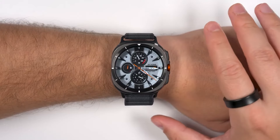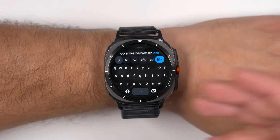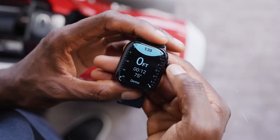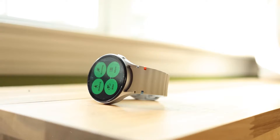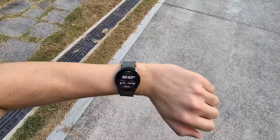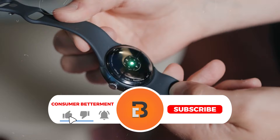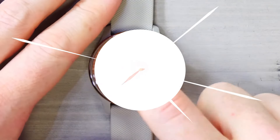Overall, the Galaxy Watch Ultra offers durability, advanced fitness features, and smart functionality, making it a powerful companion for anyone seeking to push their limits. And there you have it! We hope this selection simplifies your decision-making process and makes your quest for the perfect smartwatch much easier. If you found this video helpful or valuable, we would love it if you hit that subscribe button, and be sure to check out the description box down below for the links to find the latest pricing on all the products mentioned in this video.